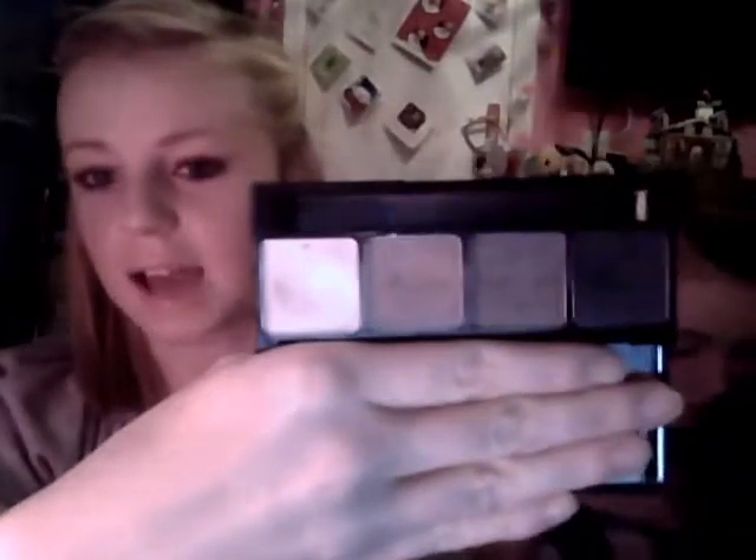Next is the Number 7 Smoky Eyes Palette. It's just got a black, a grey, a brown and a white. I'm wearing the brown and just a little bit of the white mixed into my powder today.